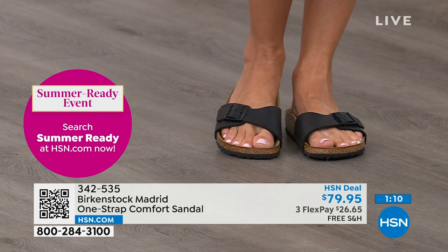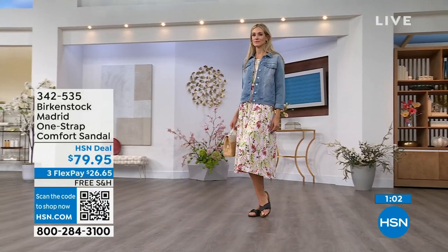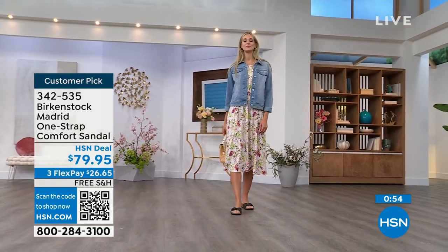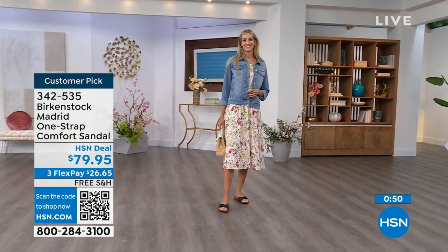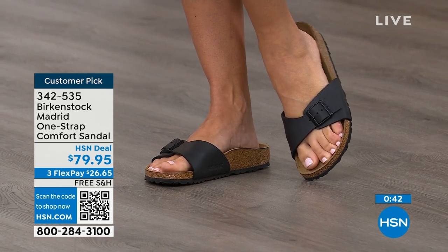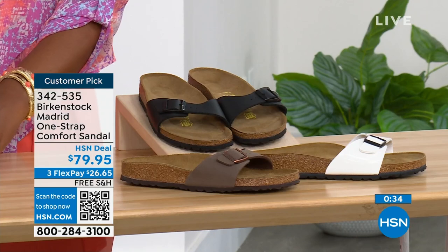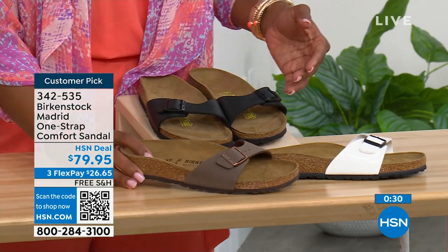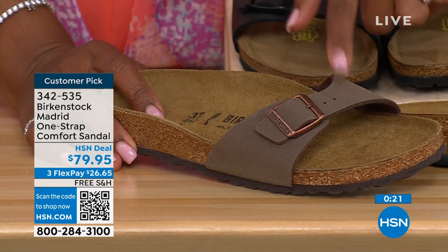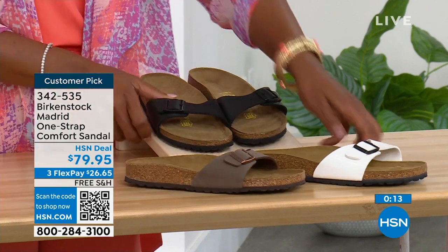If you haven't worn them yet and you're looking at the Madrid — it's a one-strap that you can make tighter or looser, converting it to however you want for your comfort. Read the reviews on hsn.com — they're rave reviews always. Pick them up at $26 and change on any major credit card; shipping is free. In Mocha, we now only have size seven, eight, and nine. White is pretty well-stocked and we also have black.